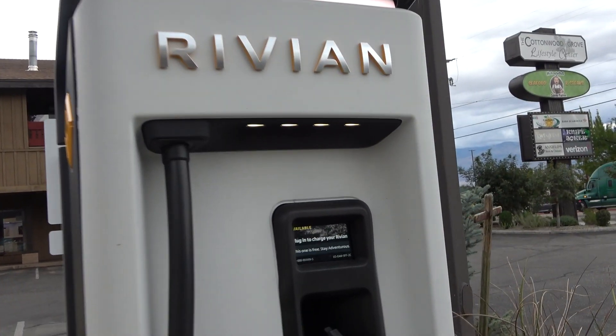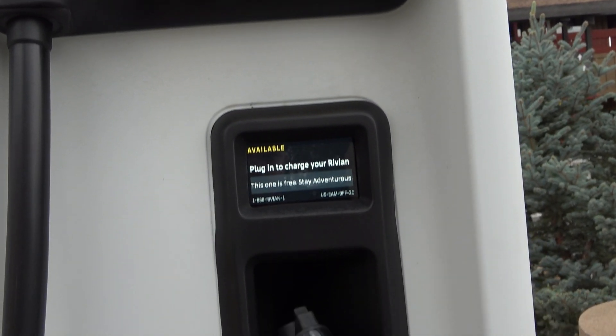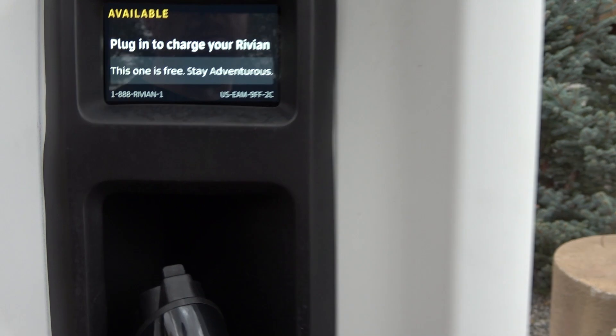Hello everyone and welcome to another News Coulomb video. I'm here at a Rivian Adventure Network charging site. You'll notice that my Chevrolet Bolt EV is not plugged in and charging even though these are CCS chargers, so on paper they're compatible.